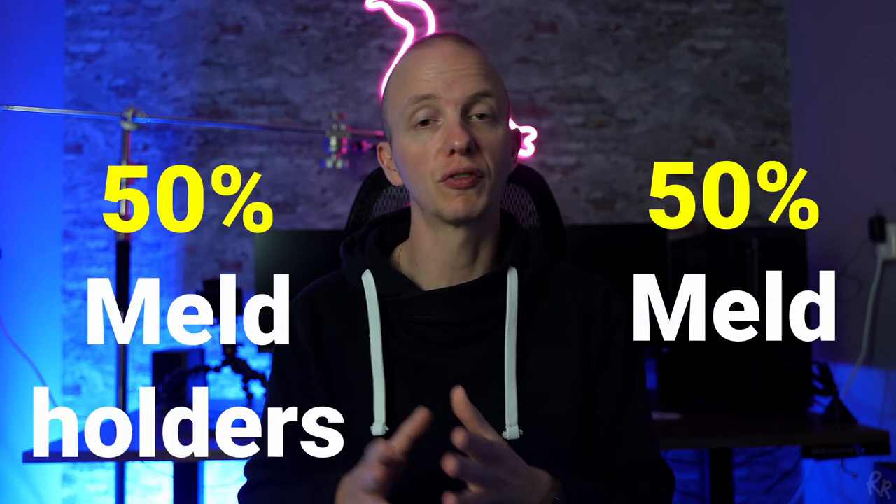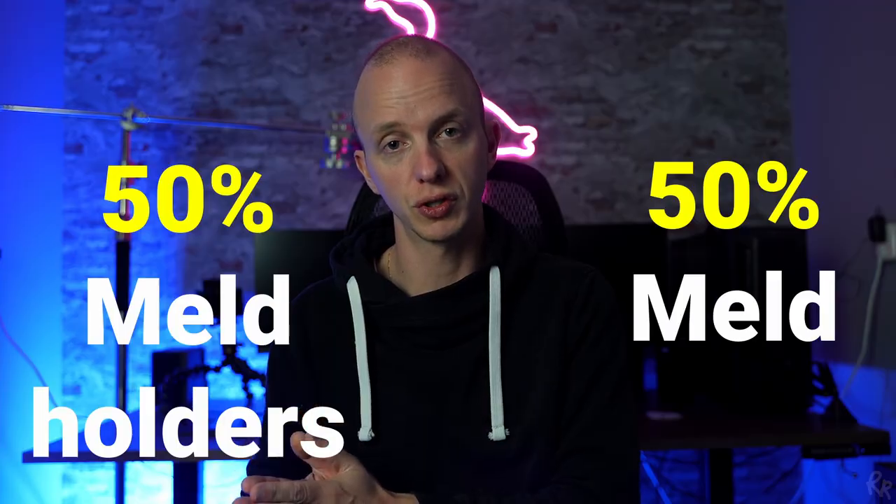The collateral is staked in community managed liquidity pools for revenue, which is divided 50% to MELT and 50% to MELT token holders. Here's an overview of the 8 steps involved in the process of lending and borrowing. Let's address all 8 of them.